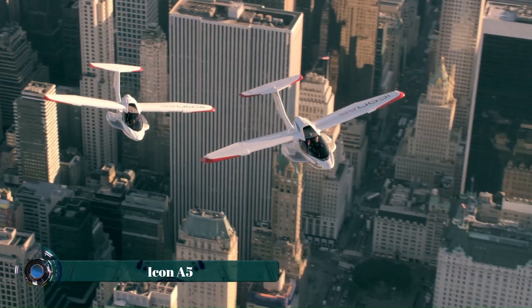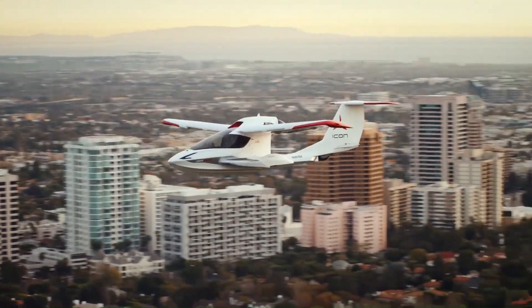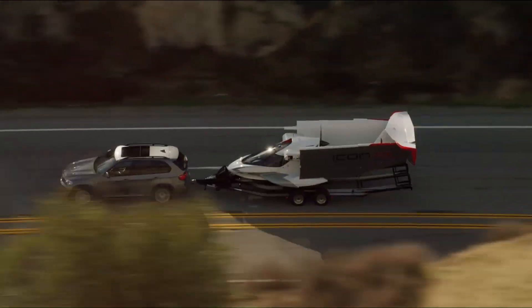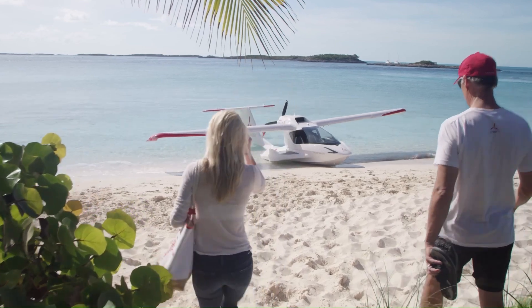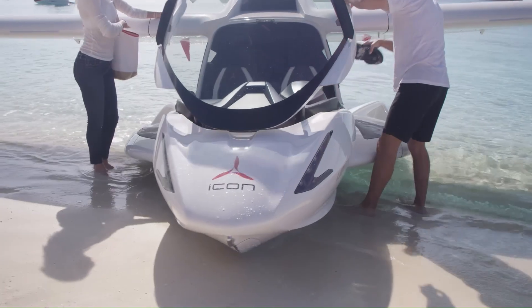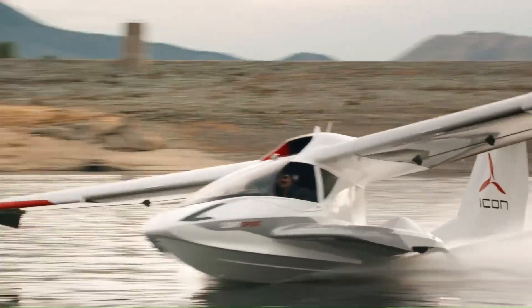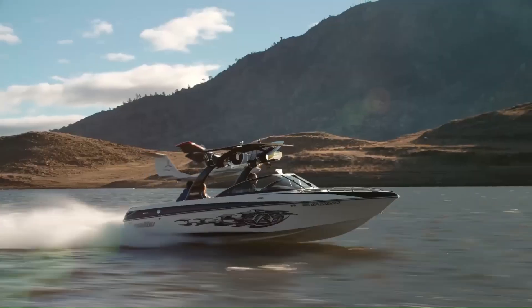The ICON A5 is a sleek amphibious light sport aircraft designed for recreational pilots seeking adventure. It features a sporty and aerodynamic design with foldable wings, allowing for easy transportation and storage. Equipped with a Rotax 912 IS engine, it provides reliable performance and can take off and land on both water and land.